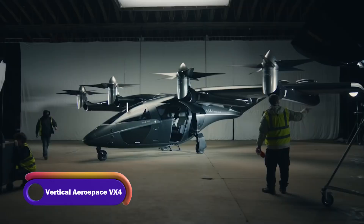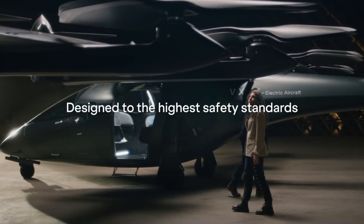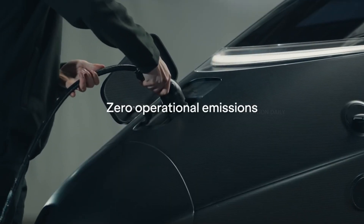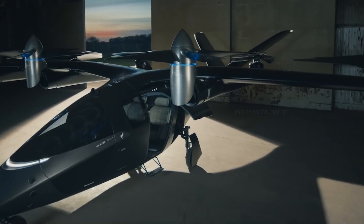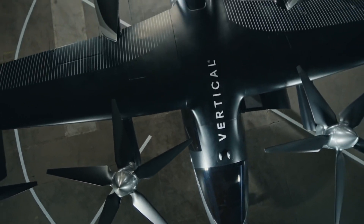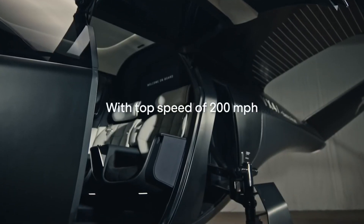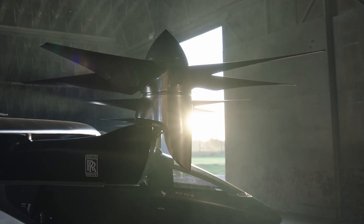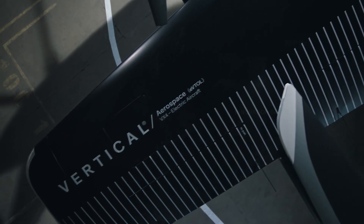Introducing the Vertical Aerospace VX4, a marvel of modern engineering that's redefining urban air mobility. Imagine effortlessly gliding over city traffic, whisking from one destination to another with ease and style. The VX4 is an electric vertical takeoff and landing aircraft designed for both efficiency and sustainability, boasting a top speed of 200 miles per hour and a range of over 100 miles on a single charge — perfect for short urban hops and regional journeys.